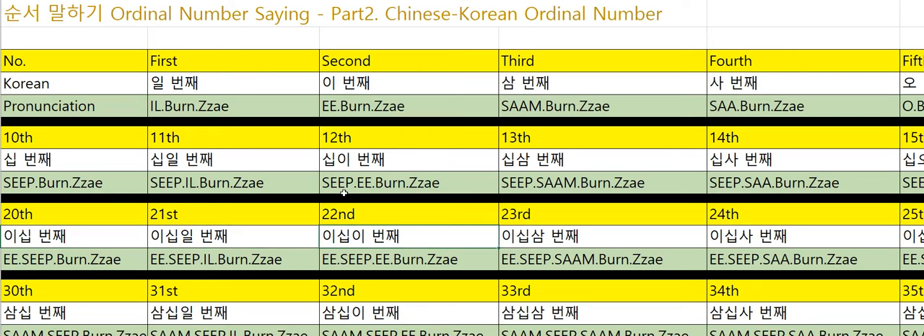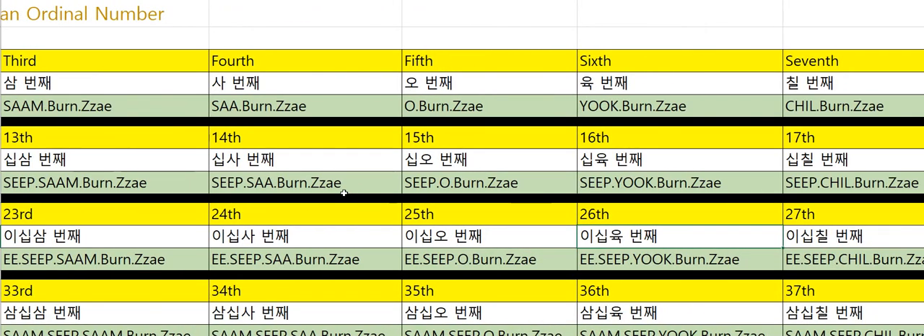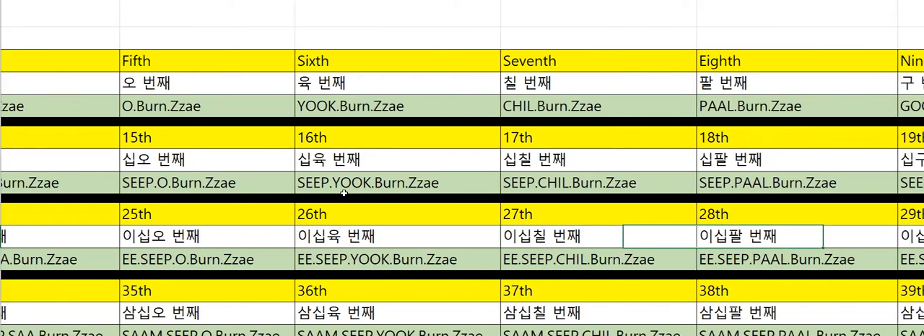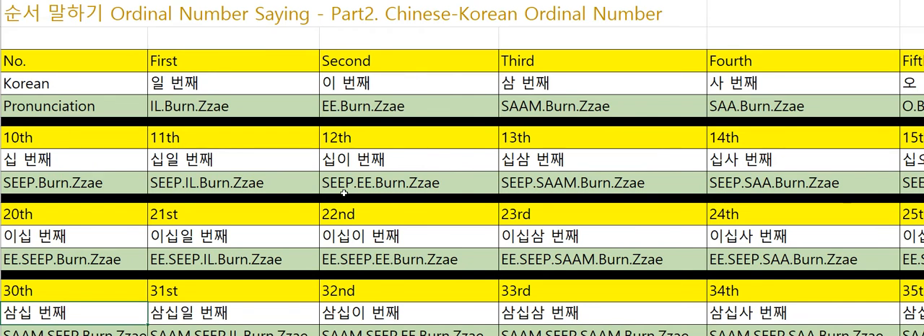Twenty-first: 21번째. Twenty-second: 22번째. Twenty-third: 23번째. Twenty-fourth: 24번째. Twenty-fifth: 25번째. Twenty-sixth: 26번째. Twenty-seventh: 27번째. Twenty-eighth: 28번째. Twenty-ninth: 29번째. Thirtieth: 30번째.